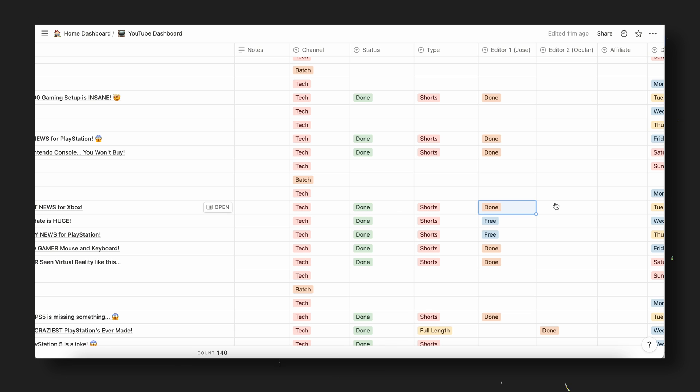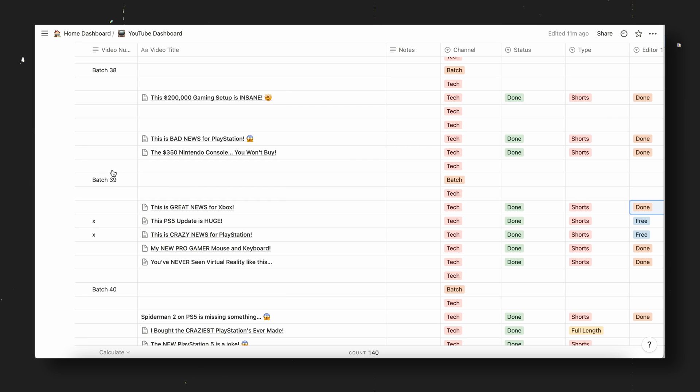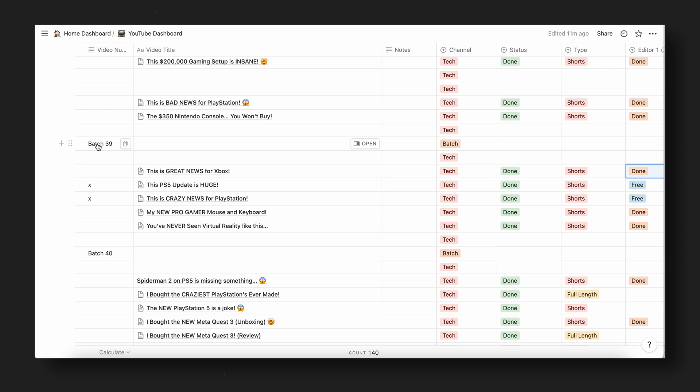Everything is segregated into batches corresponding to each week — we upload around 50 to 51 weeks of the year, so each batch corresponds with that week: batch 39 for week 39, week 40, week 41. It's a great tool, completely free, and it's completely changed how I work remotely with all of my editors — none of them are on site. They're spread across different parts of the UK and Europe, and Notion just allows us to work as a unit.